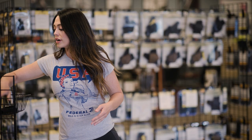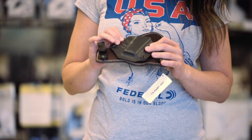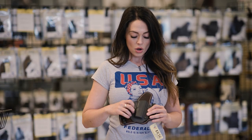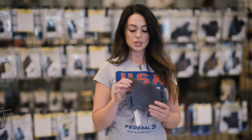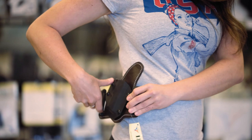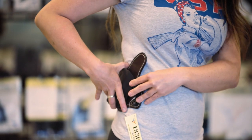Some other really great options coming out are going to have kydex. People really like kydex because it's a really good way to have trigger guard protection — making sure that nothing gets in there and messes with that. It's also going to be comfortable when you have a material like leather or mesh in the back. This can be worn right through your belt loops on the outside of your clothes, or you can tuck it in your waistband.